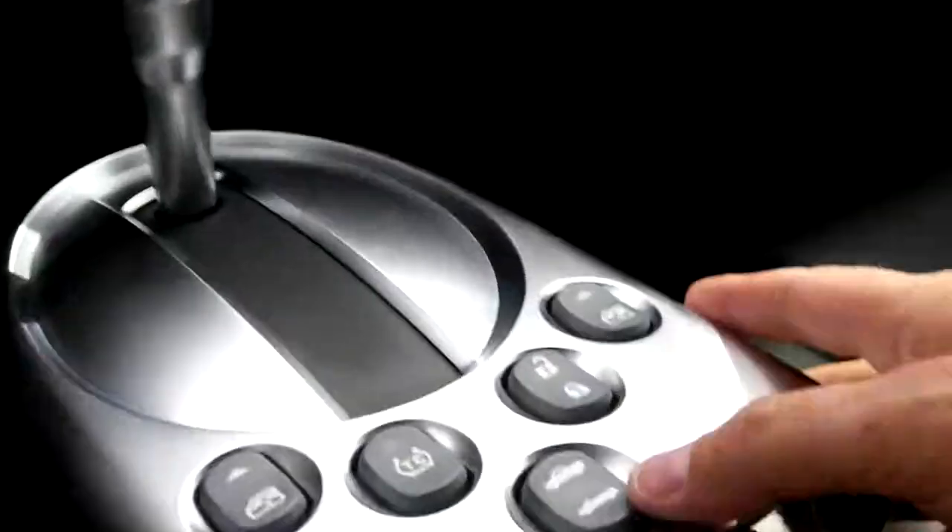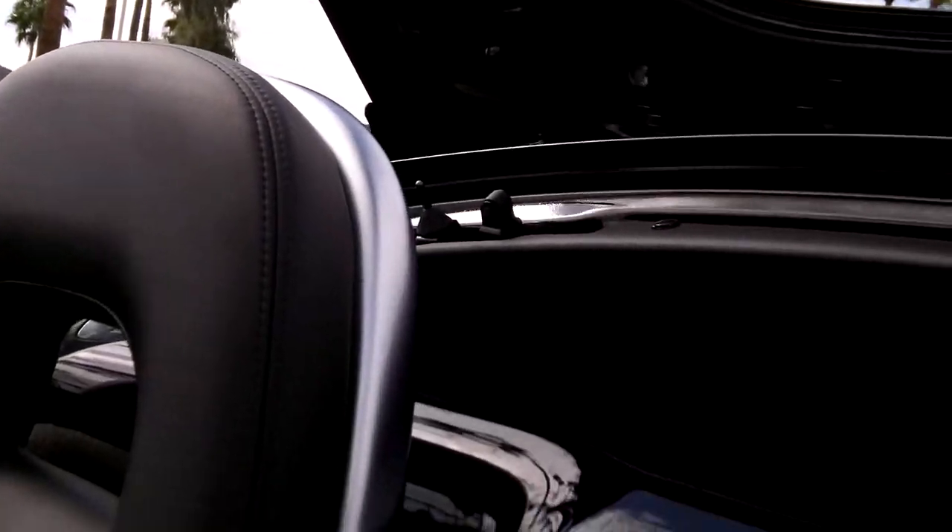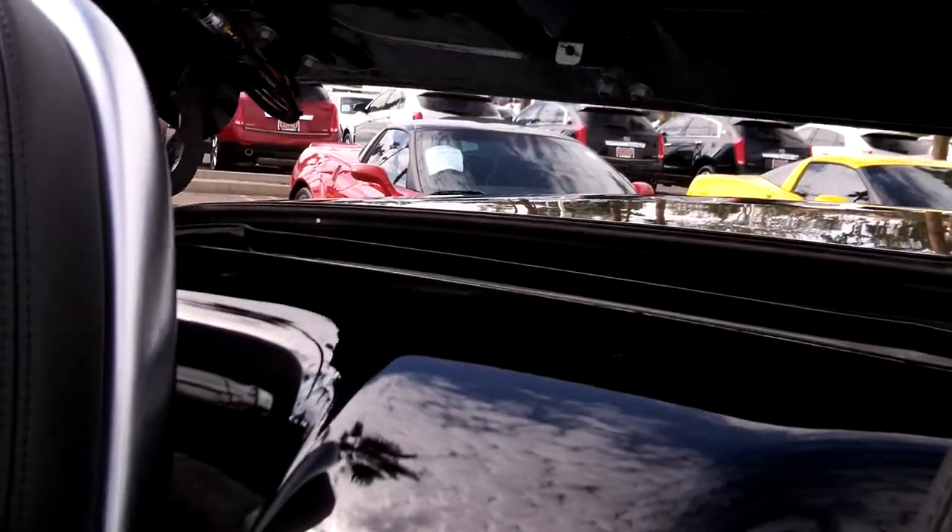So we'll hit the button here and take the top down. The windows go down automatically, back is opening, here comes the top — boom — goes down quick and easy, and seals up.